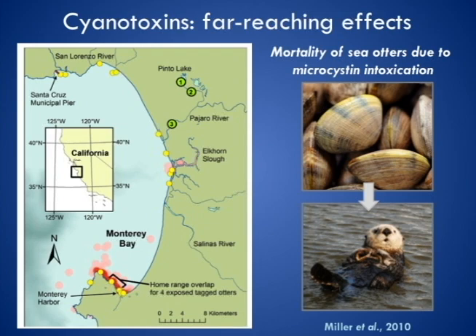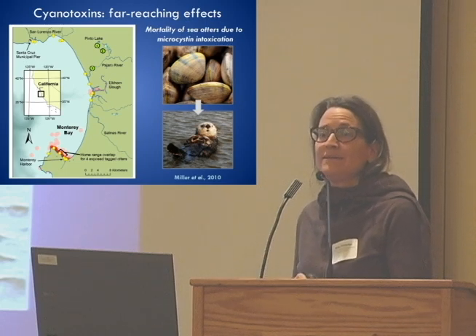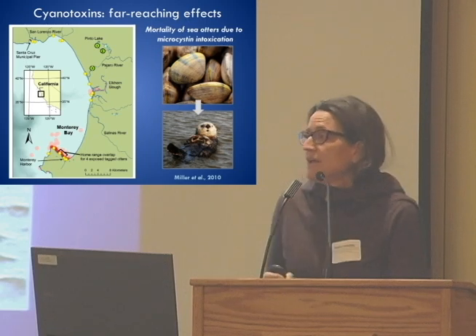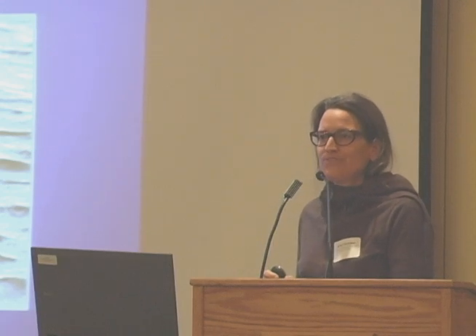I wanted to talk about a story that's very close to home — a poignant story about southern sea otters in Monterey Bay. About seven years ago, biologists with Fish and Wildlife noticed that a lot of otters were dying. Necropsies revealed they were dying of liver failure, and tissue toxicity analyses revealed they were poisoned with microcystins. It was not necessarily expected that microcystins would be in high abundance within the marine environment itself, so there was an investigation into potential inland sources. It was found that tributaries into the bay were carrying microcystins — one of the most studied being the Pajaro River, which drains Pinto Lake. This lake frequently undergoes eutrophication with blooms of cyanobacteria that create a lot of microcystin.